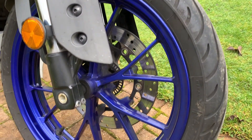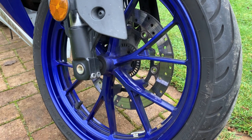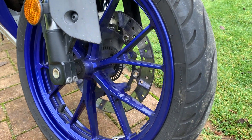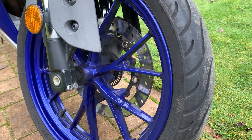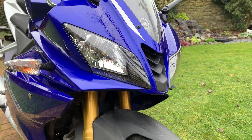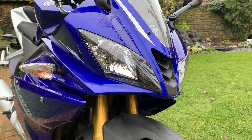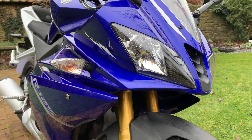Starting from the front, this is an ABS model, so you can see the ABS tracks on the disc there — it's combined front and rear ABS, which is a really nice feature. The front tire has loads of life left in it. It's got the signature twin headlights, very R6-looking.